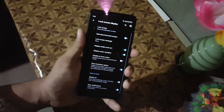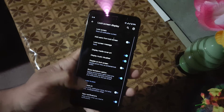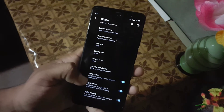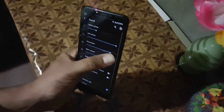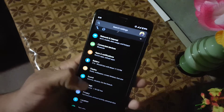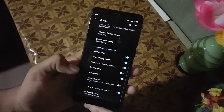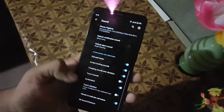Then we have screen saver and lock screen settings. Here we also have always-on display and some other lock screen settings like display media, cover art visualizer, and some other settings. Then we have the sound — the sound quality of this ROM is also good, and here we also have the Mi Sound Enhancer, though it wasn't opening properly this time.